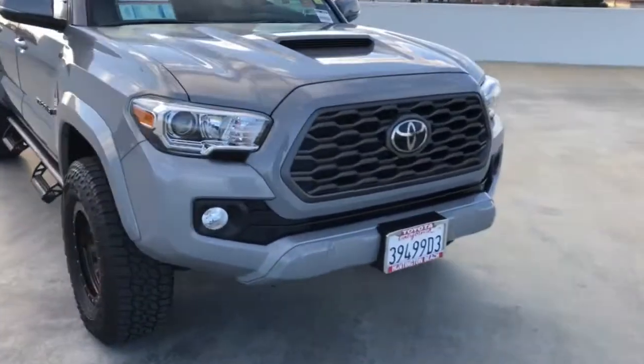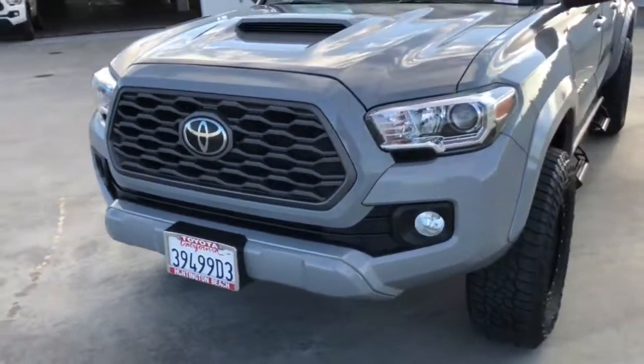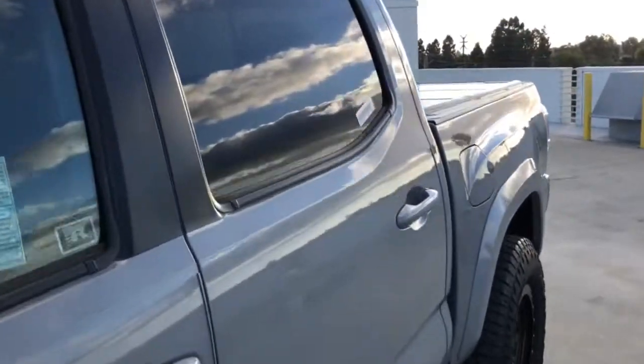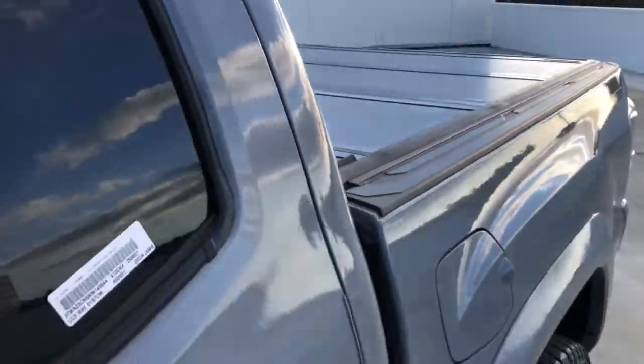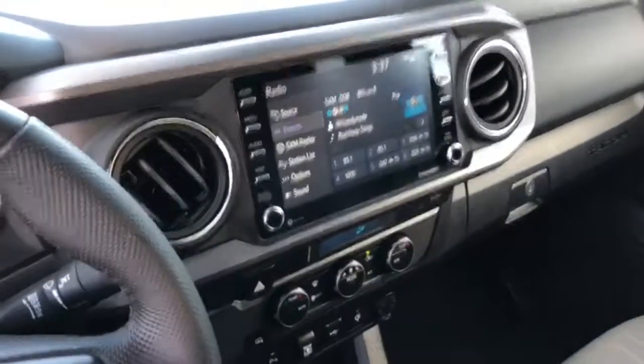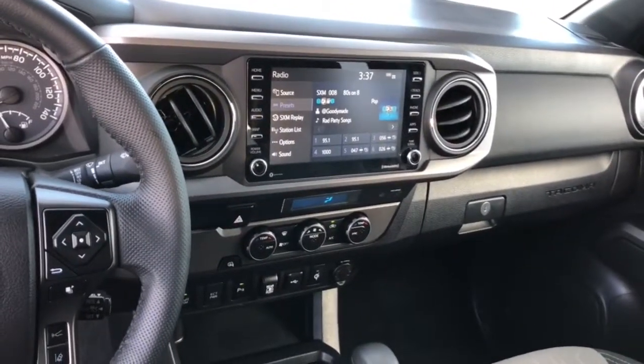The following are some of this vehicle's highlighted options: keyless entry, backup camera, heated mirrors, adaptive cruise control, keyless start, fog lamps, satellite radio, steering wheel audio controls, power driver's seat, aluminum wheels.